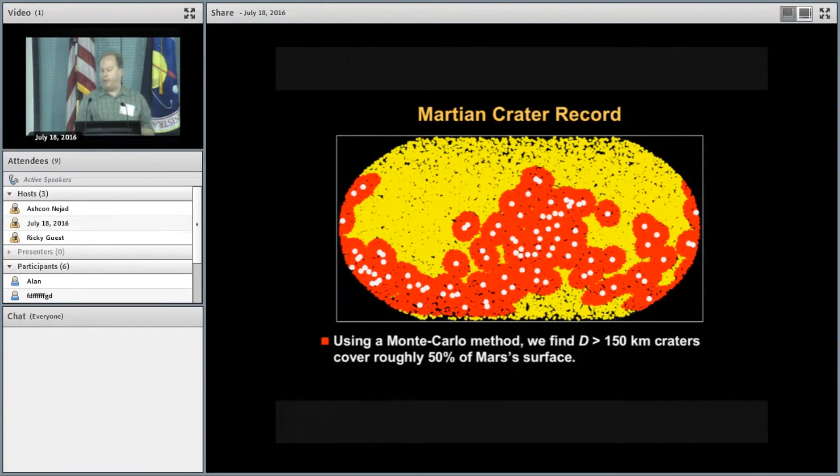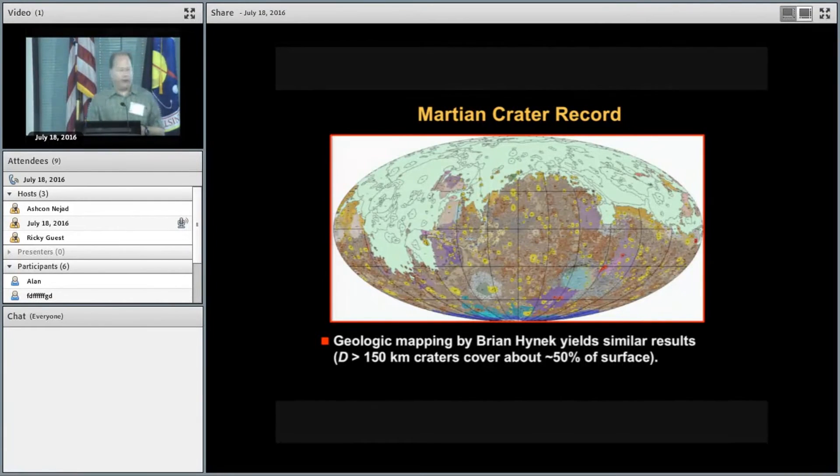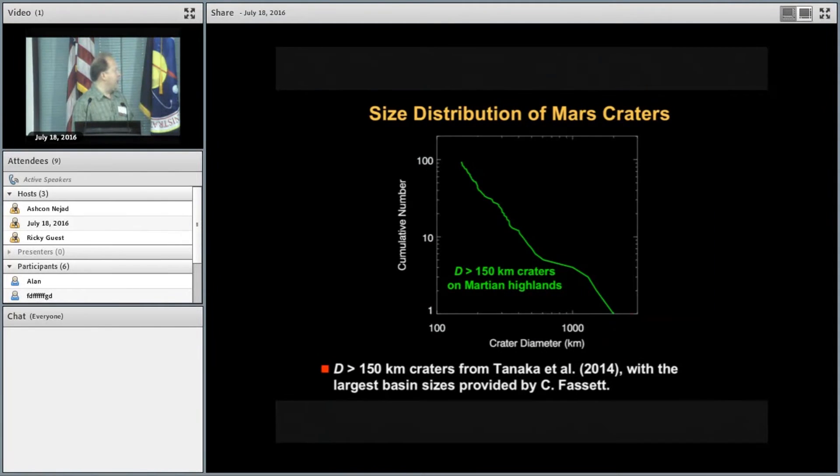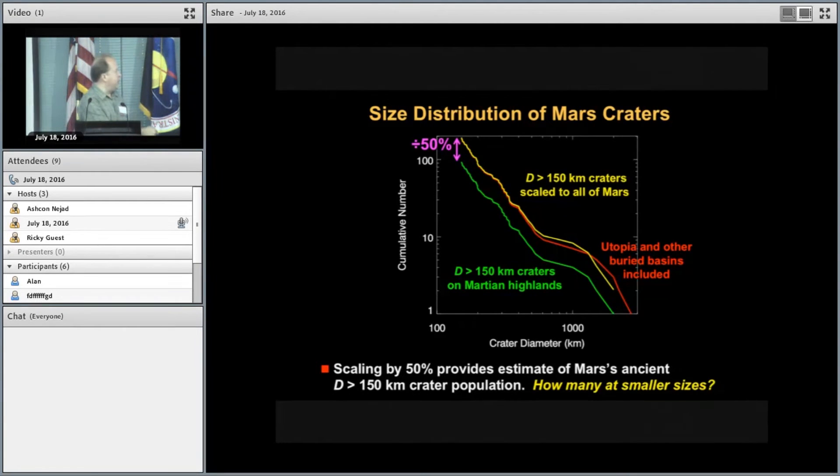These roughly 100 craters represent about half the surface of Mars — estimated with a Monte Carlo code. It could be 40% or 60%, but it's on that order. Brian Henick's geologic mapping gives about the same result. So if we take those ~100 craters larger than 150 kilometers, scale by a factor of two for half of Mars, that gives us an estimate of the size distribution of what was hitting Mars since Borealis. The problem is this only goes down to 150-kilometer craters, and we need to get to much smaller impactors.